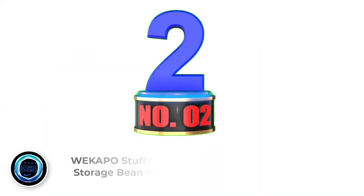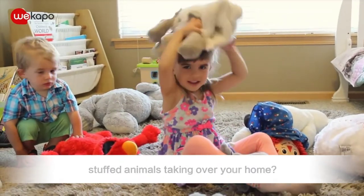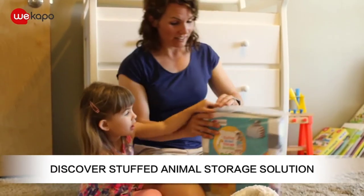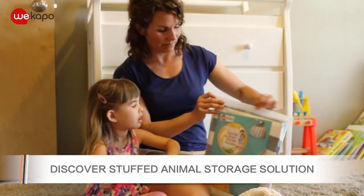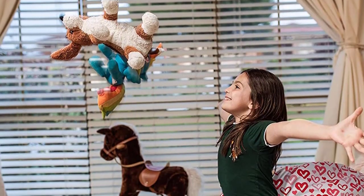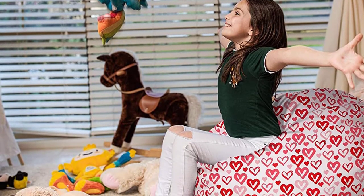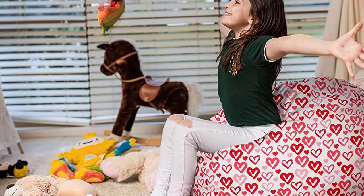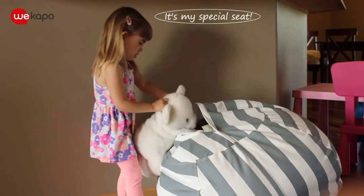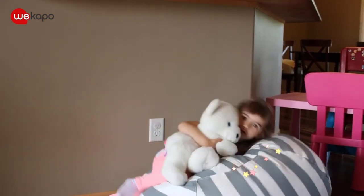Number 2: Wecapo Stuffed Animal Storage Beanbag Chair. Now you can find a new sweet home for your kids' beloved stuffed animals. Let them have a round house and stay together so they do not get lost and children don't worry. The Wecapo Stuffed Animal Storage Beanbag Chair offers an exceptional solution for your family. Little ones will enjoy having their own special seat with their animal friends closer. They will love having them stored in a comfy seat that is both decorative and functional. These bags come in lovely variations to blend beautifully with any bedroom decor. Especially moms will love that they are easy to take care of and machine washable.